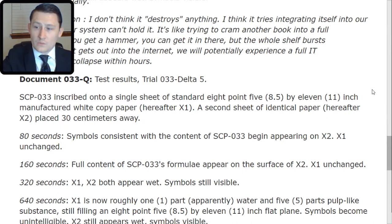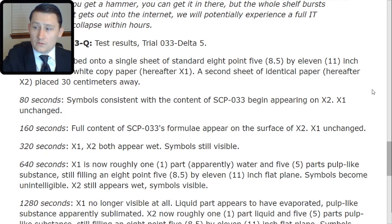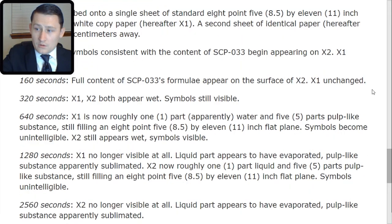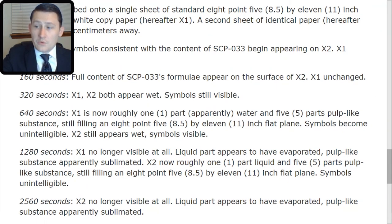After 320 seconds, X1 and X2 both appear wet; symbols are still visible. After 640 seconds, X1 is now roughly one part liquid and five parts pulp-like substance, still filling an 8.5 x 11-inch flat plane; symbols become unintelligible. X2 still appears wet; symbols visible. 1,280 seconds later, X1 is no longer visible at all — liquid part appears to have evaporated, pulp-like substance apparently sublimated. X2 is now roughly one part liquid and five parts pulp-like substance, still filling an 8.5 x 11-inch flat plane; symbols unintelligible. 2,560 seconds later, X2 is no longer visible at all — liquid part appears to have evaporated, pulp-like substance apparently sublimated. That concludes your briefing on SCP-033.